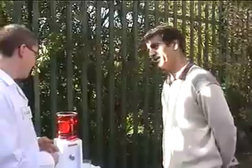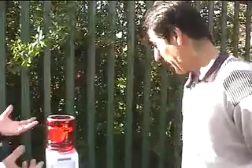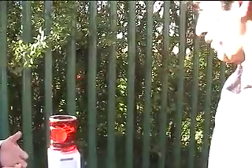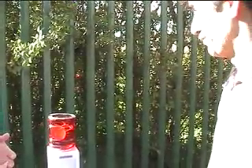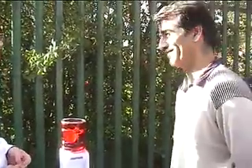It looks disgusting, doesn't it maybe? Look at it. But it's a natural organism. But I wouldn't want that in my fridge. So you would be interested? No. I think it's revolting.